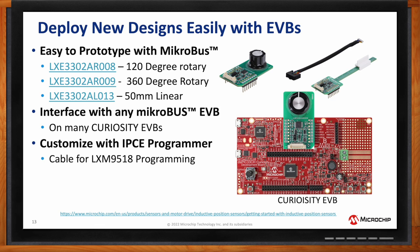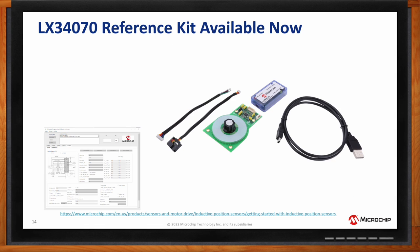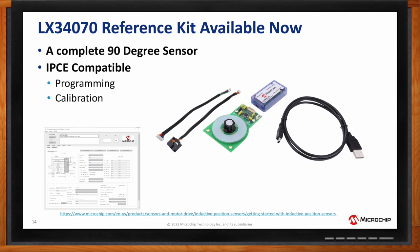We do have a specific kit for the LX34070, available on our website. As an evaluation board, it comes with our LXM9518 programmer along with the cables you need. The software is available on our website, and the programmer is the same one used on our pro kit — so if you already have one, you can reuse it. You can also just buy the evaluation board separately. This lets you try out our new LX34070 device for motor control.